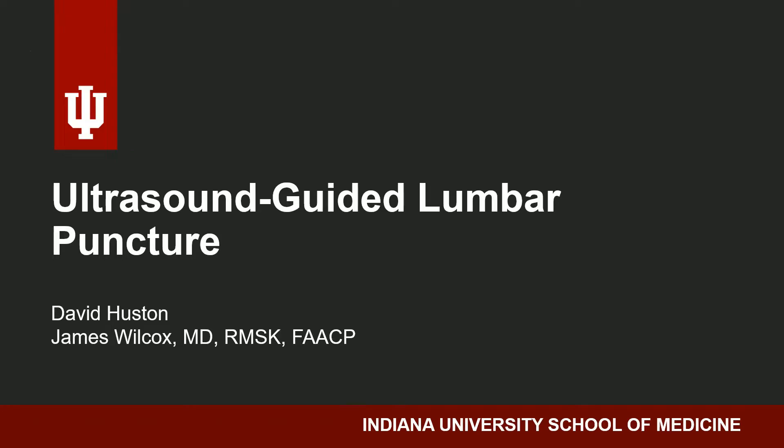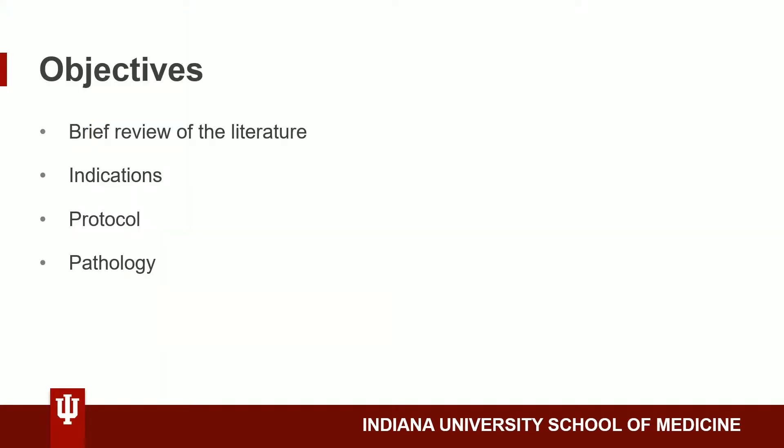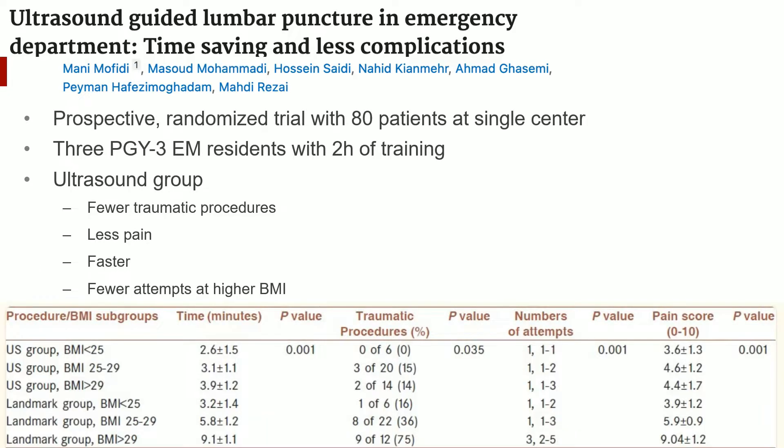We will be discussing ultrasound-guided lumbar puncture. Mofiti and others, 2013, performed a prospective randomized trial with 80 patients at a single center.